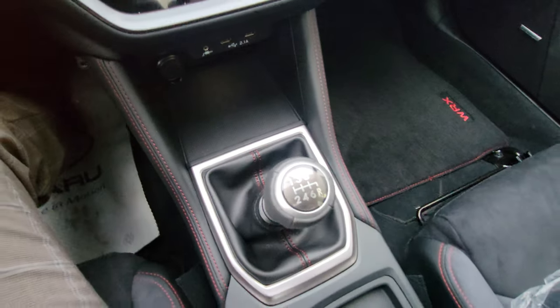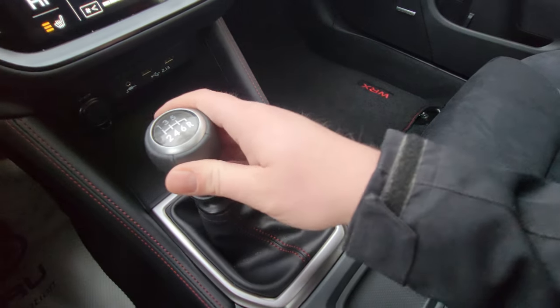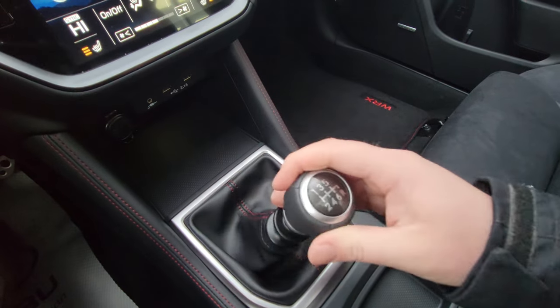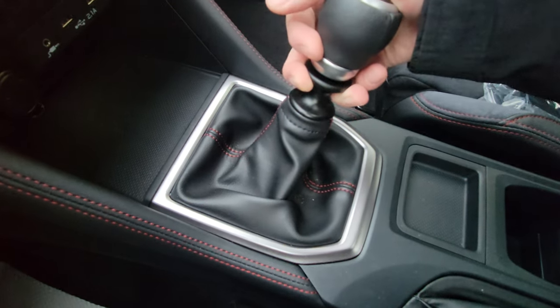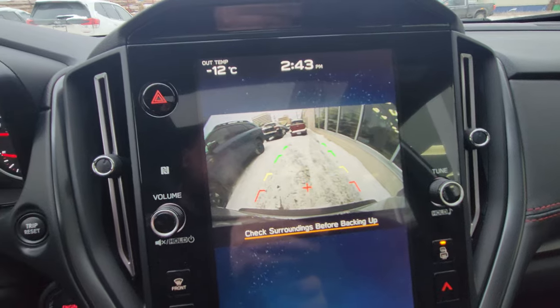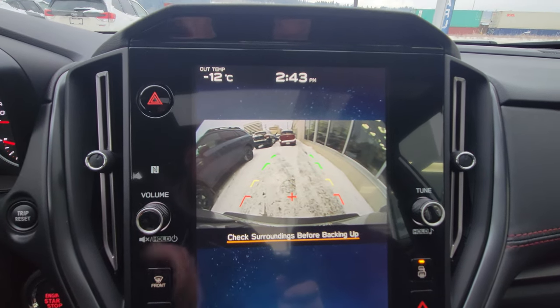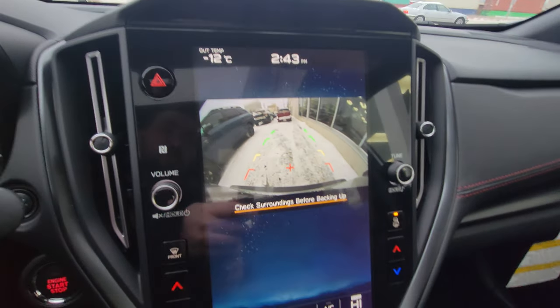It's a six-speed manual transmission, a pleasure to drive, with fairly short throws. To engage reverse, you lift the collar up and move it over and back. When you do go into reverse, the backup camera pops up showing the top of the bumper as a reference point. Turn the wheel and those orange lines move to show you where you'll end up — easy to use.